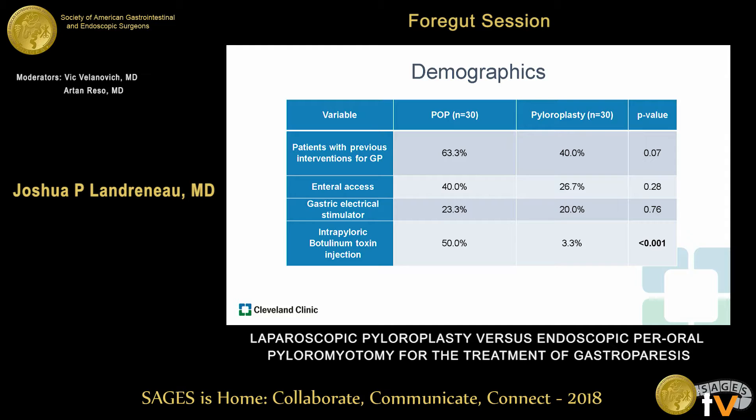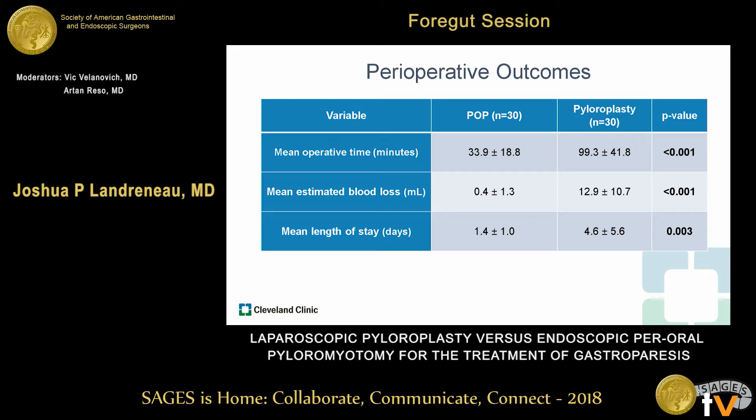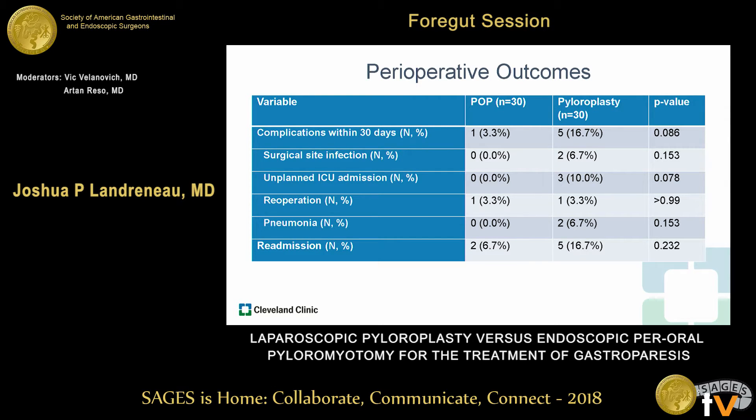Our patients had similar prior interventions for gastroparesis, including enteral access. Approximately 20% of both groups had a previous gastric pacer placed. The only difference was that the POP cohort had a greater frequency of previous Botox injection, as this used to be part of our pre-POP protocol. Operative time was much shorter for POP — 33 minutes versus approximately 100 minutes in the pyloroplasty group — with less estimated blood loss and a faster recovery, with length of stay just over one day compared to four and a half days in the pyloroplasty group. There were fewer overall complications in the POP cohort, though the study was likely not powered to definitively confirm this. There was one re-operation in each group, and two surgical site infections occurred in the pyloroplasty group, which is not a risk for POP patients as there are no external incisions.